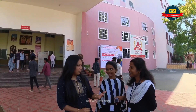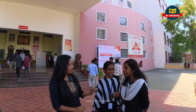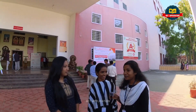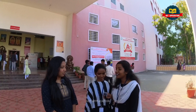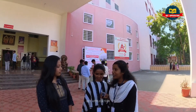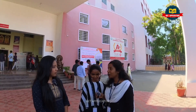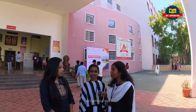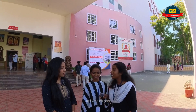Hi, introduce yourself. Hi, I'm Susie, a final year student at RVS College. I'm staying in the hostel. The hostel is a great place — most of the facilities are here and we can manage health issues as well.